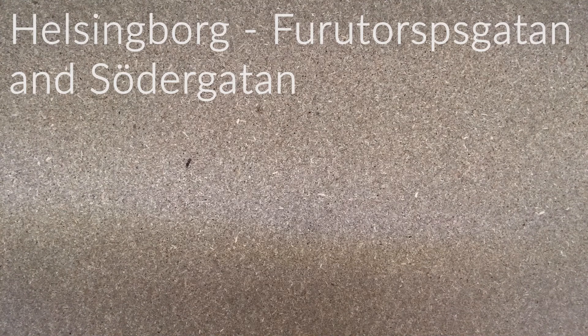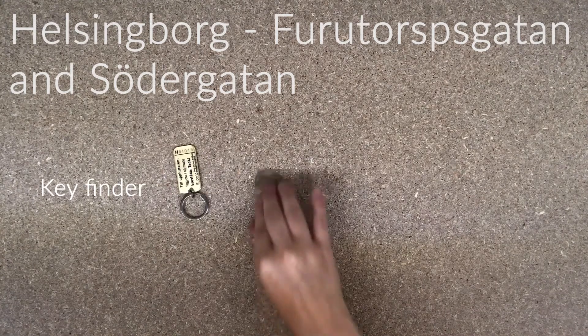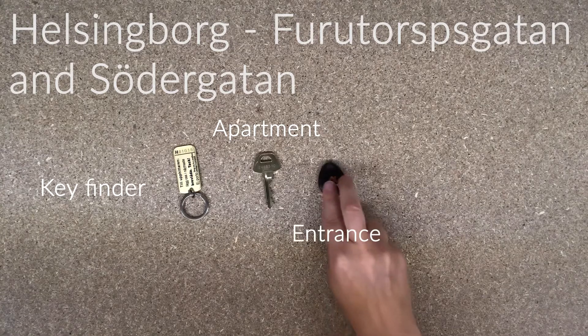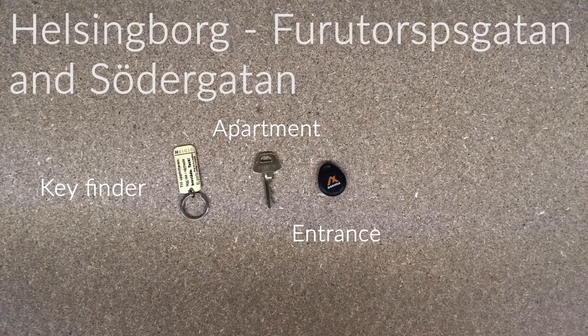Let's take a look at our housing areas in Helsingborg: Furetopsgatan and Södergatan. Here you will receive a key finder, an apartment key, a tag to the entrance, and a postal box key.